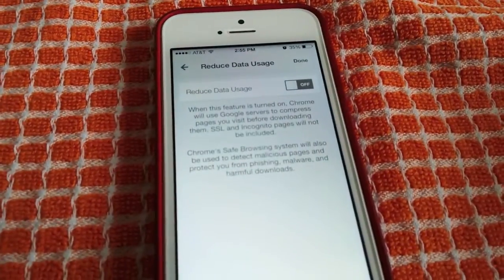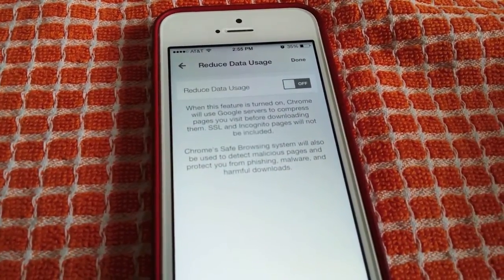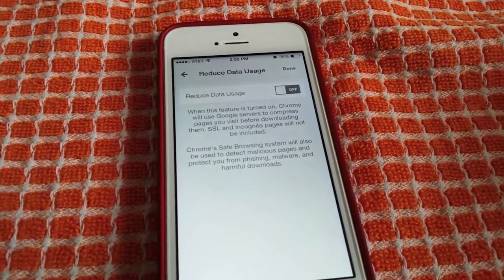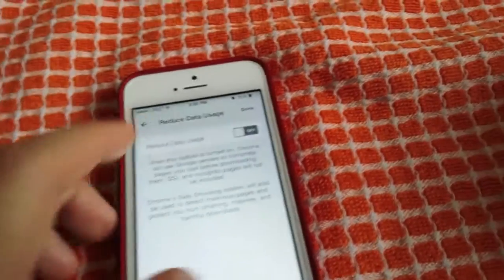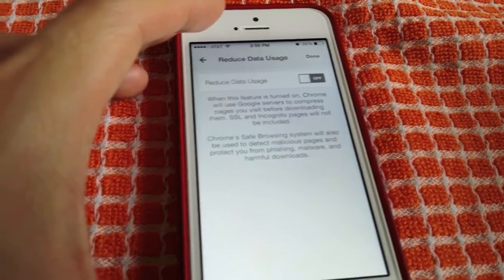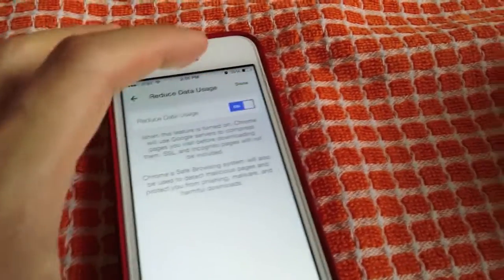We're going to hit reduce data. When this feature is turned on, Chrome will use Google servers to compress pages you visit before downloading them. SSL and incognito pages will not be included. It also has safety protections to prevent malware, phishing, and harmful downloads.